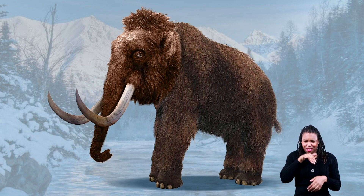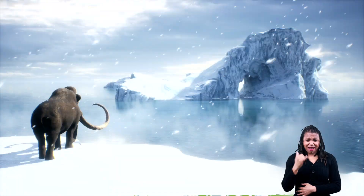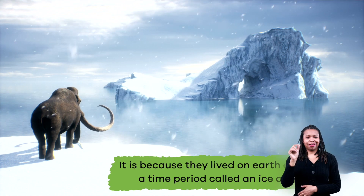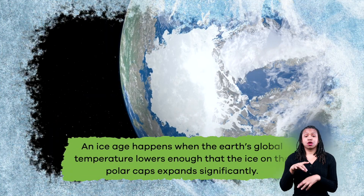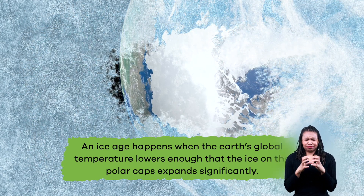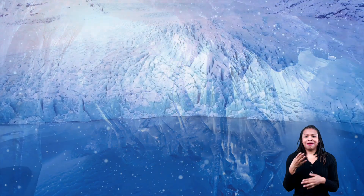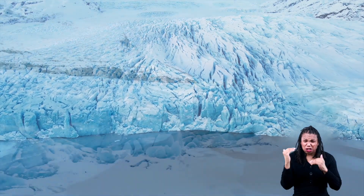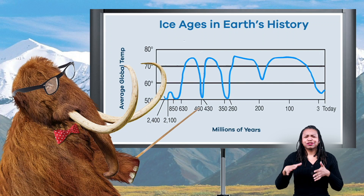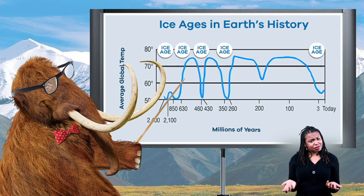Want to know why woolly mammoths were so woolly? It is because they lived on Earth during a time period called an ice age. An ice age happens when the Earth's global temperature lowers enough that the ice on the polar caps expands significantly, leaving the land in North America and northern Europe covered in giant sheets of ice and glaciers. Scientists have discovered that the Earth has experienced at least five significant ice ages during its history.